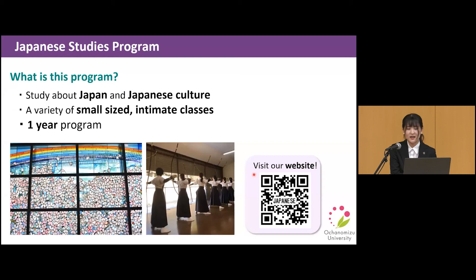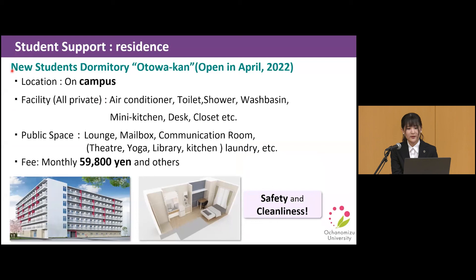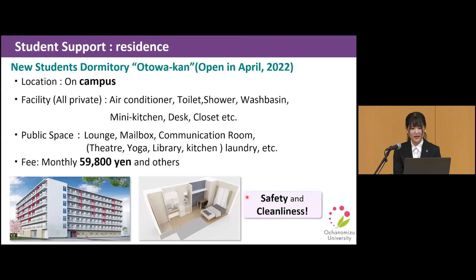Regarding student support — first, on residence: we have been constructing a new student dormitory on campus, which will open in 2022. The safe and clean rooms are suited to a modern lifestyle, and international students can also apply. We also offer a variety of scholarships for students who wish to study at Ochanomizu University, and a system for waiving all or half of admission and tuition fees. For detailed information on student support, please visit our website.